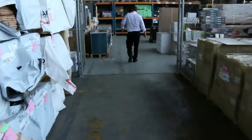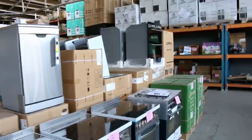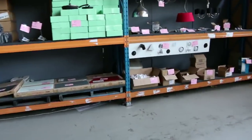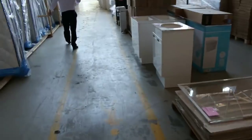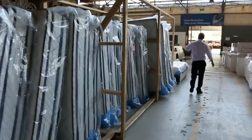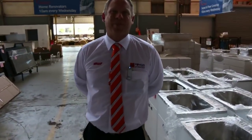Moving through to the home renovators auction — plenty of cooking appliances, beautiful ovens, tool boxes, homewares, pressure washers, lamps, lighting, bathroom accessories, heaps of mattresses, bed frames, laundry troughs, outdoor furniture, and complete kitchens. So all in all three fantastic looking auctions. We look forward to seeing you here tomorrow at 10am — thanks for watching, see you tomorrow.